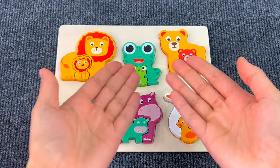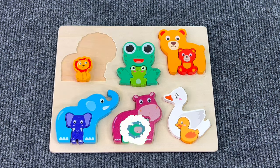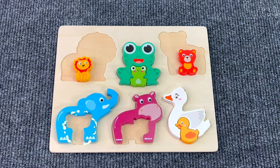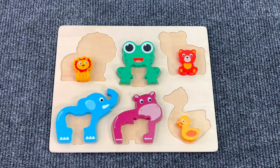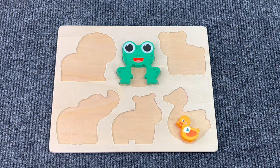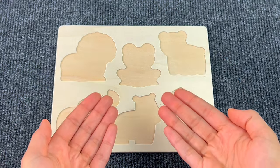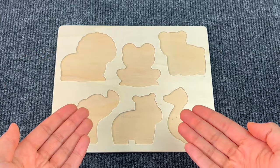Hello guys! Today we have such a word with animals! Oh no! All the puzzle pieces have disappeared! Can you help me find them?